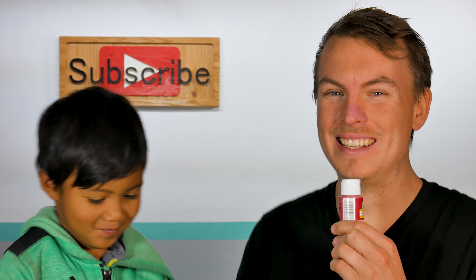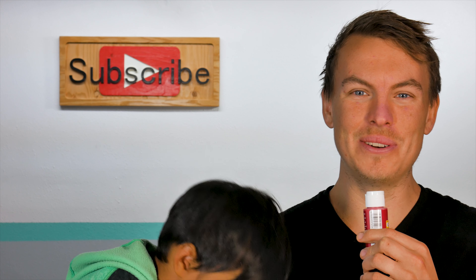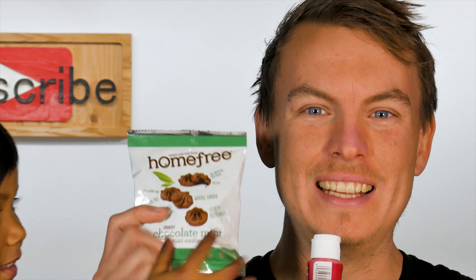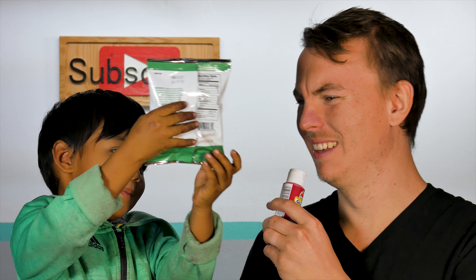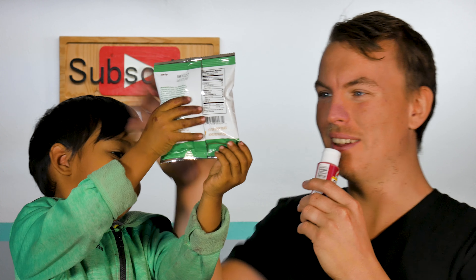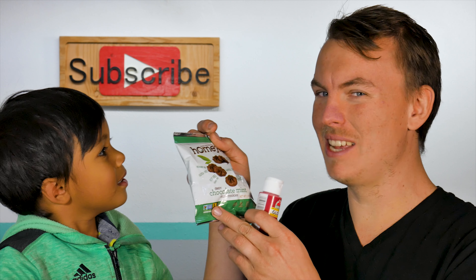Here on season one, and today we are getting into Home-Free chocolate mini cookies. Do you know what those are? Butterflies. Butterflies? There is a butterfly on there. That's because they're non-GMO.